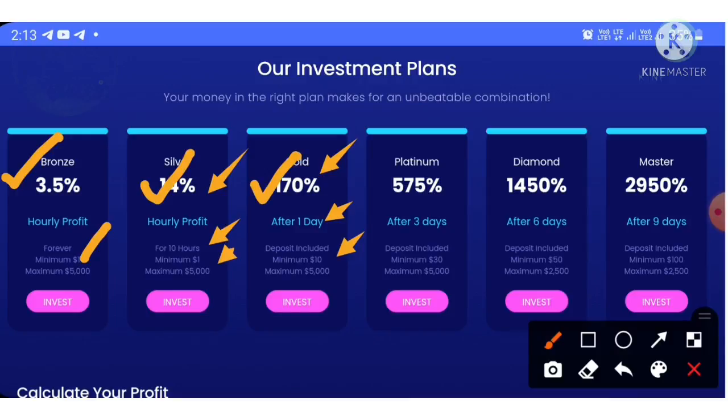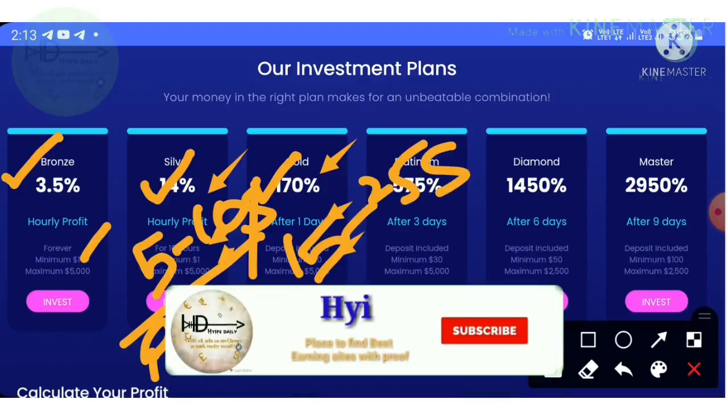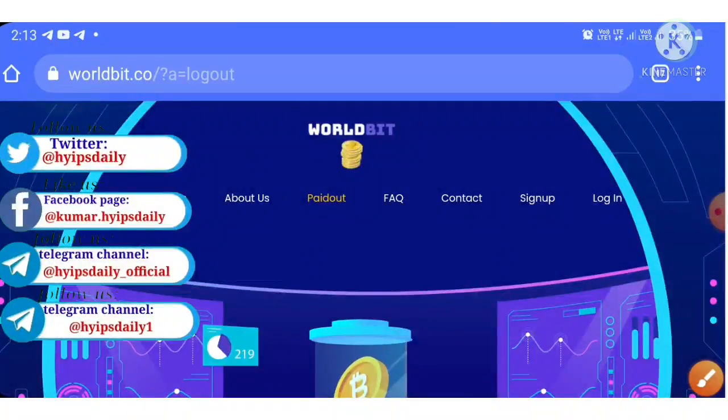My suggestion is to go with plan two or plan three. If you are a low risk taker, I suggest plan two — invest $5 to $10 through Perfect Money. If you are a higher risk taker, go with plan three — invest $15 to $25 through Perfect Money.